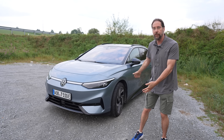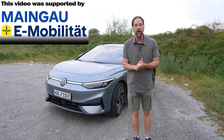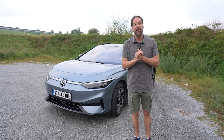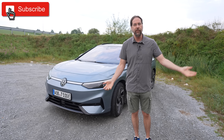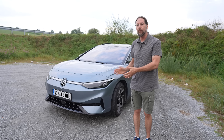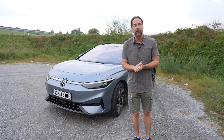Good morning everyone. This is the Volkswagen ID7 Pro Tourer and today I'm going to take it on a long distance trip of around 650 kilometers. On the drive I'm going to tell you everything that I love about this car, some things that are not very good, and we're going to see how the consumption is. I'm going to drive not just 130 but 140 if I can, because this car can charge really well and the consumption is reasonably low, so you could drive at higher speed on the highway to get to your destination.